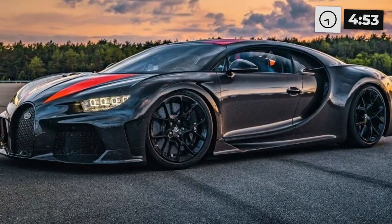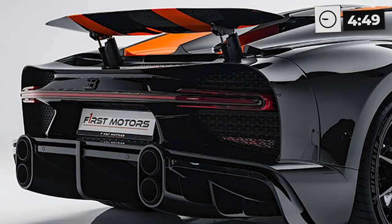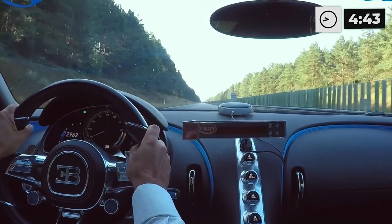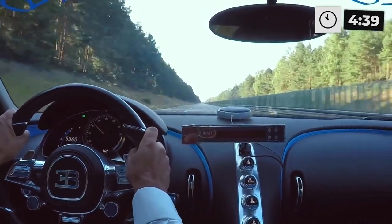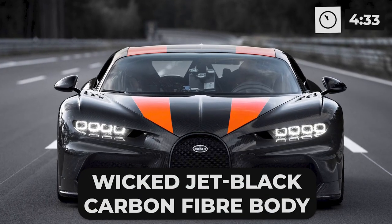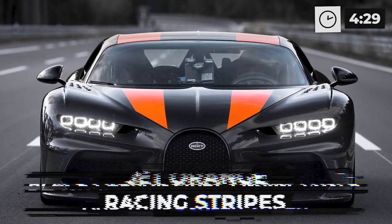With its aerodynamic design, advanced carbon fiber construction, and cutting-edge technology, the Chiron Super Sport 300+ is the epitome of form and function. From its sleek curves to its powerful engine, this car has it all. When you step on the gas, you'll feel its raw power as it goes from zero to 60 miles per hour in a blistering 2.4 seconds.